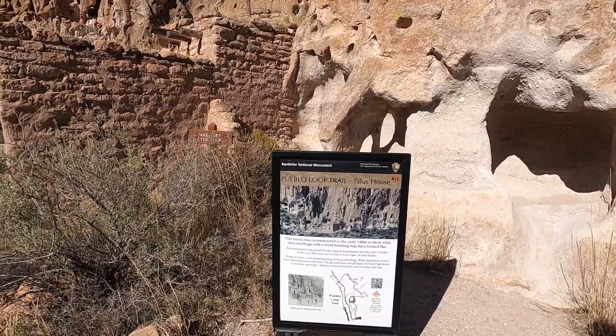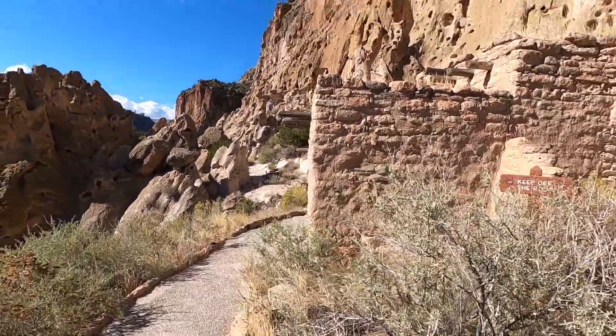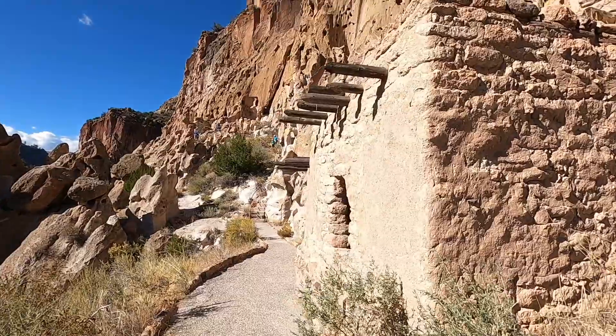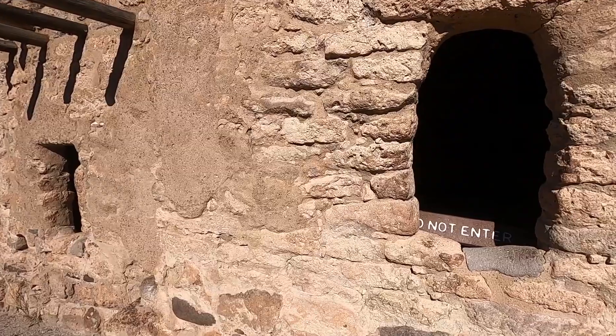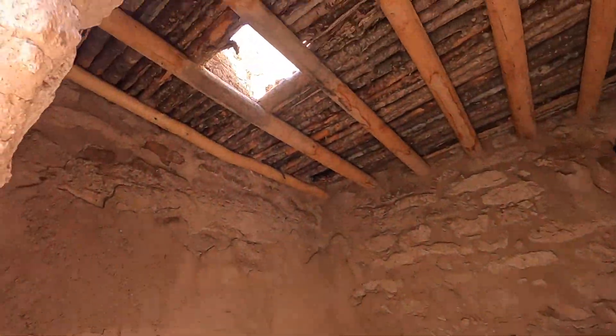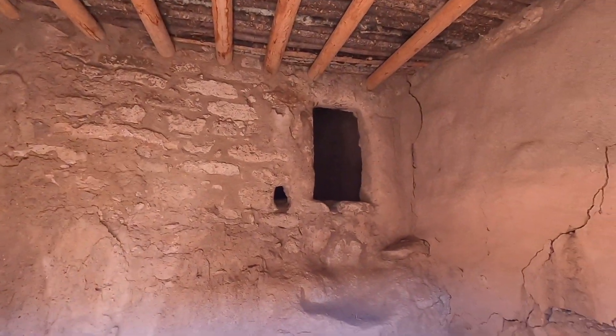So this is going to be the talus house, and it was reconstructed in the early 1900s just to show what the cave dwellings would have looked like with a front build — so maybe it would have looked something like this. Can't go inside, but we can poke our heads in a little bit. See, maybe that was a fireplace. There's a back room. Pretty freaking cool.